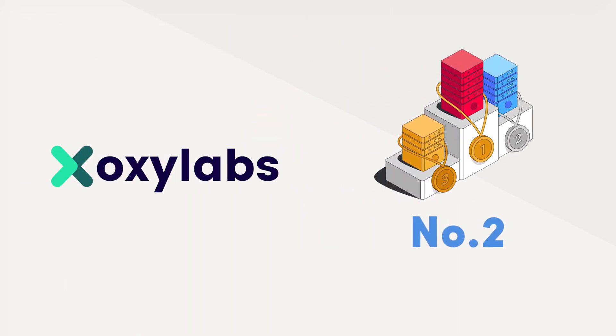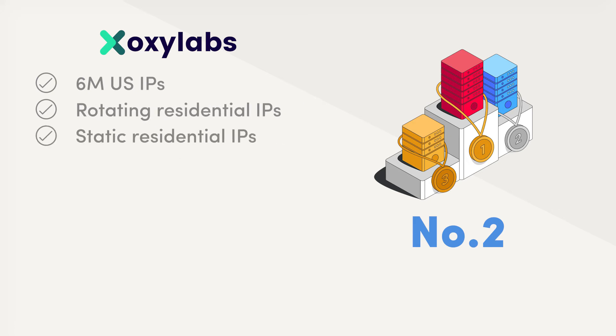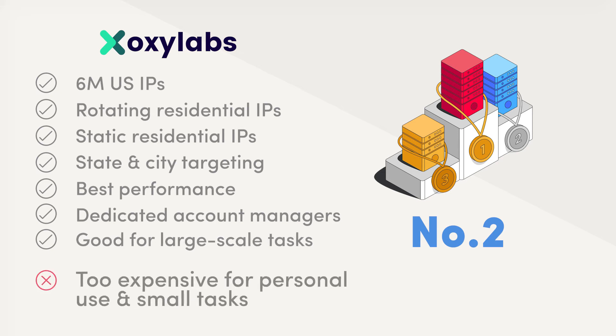The second top US proxy provider in our list is Oxylabs. This provider features around 6 million unique IPs spread across the United States, both rotating and static. You get to use all of them with any pricing plan, so you won't run out anytime soon. The proxies cover all US states and many cities, and we've found them to be the best performers among the providers we've tried. If you encounter issues, there's always a dedicated account manager to help you. That said, Oxylabs best suits businesses with large needs — otherwise it can be too expensive.